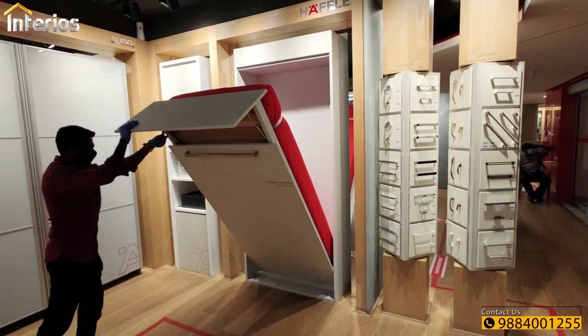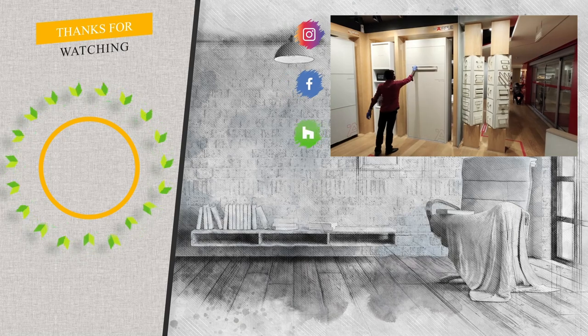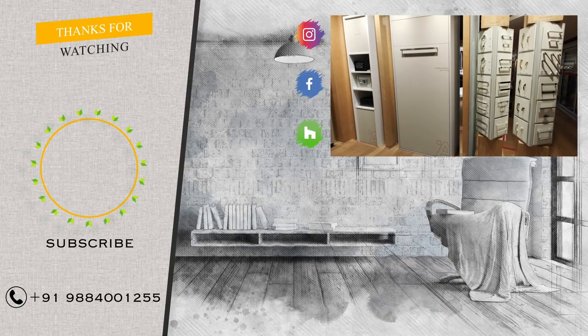I hope this video will be useful for you in selecting Hafele wardrobe sliding doors and wardrobe accessories. Please do like, share, and subscribe to our channel. Thank you so much.